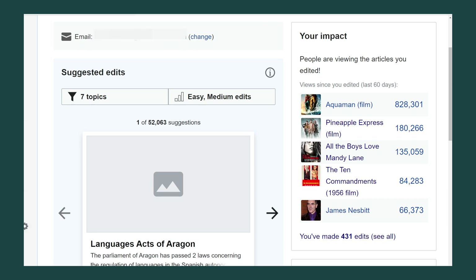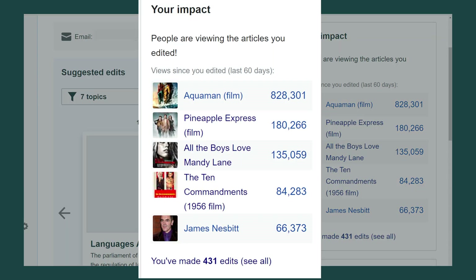Over here is the impact panel. This panel shows how many views a page I've edited is getting. This is a lot of fun to look at because I can see how many people are viewing a page I edited. I can see I edited the Aquaman article and that one has 828,000 views.